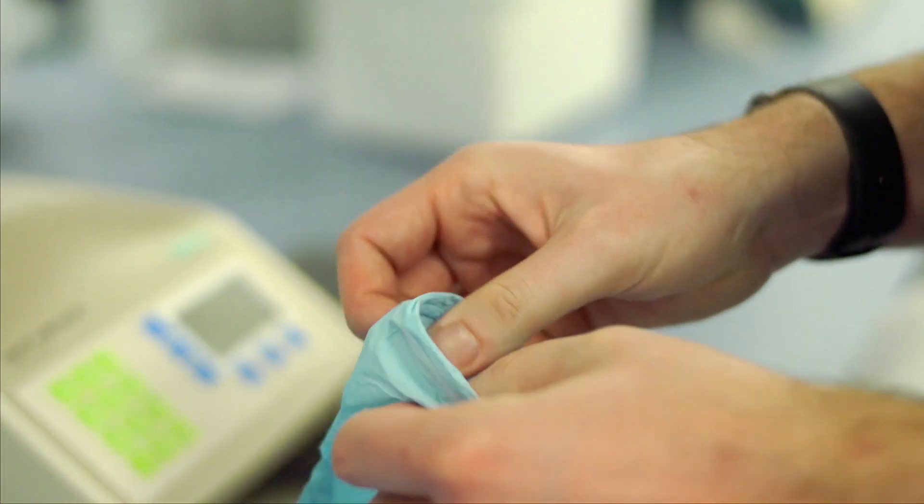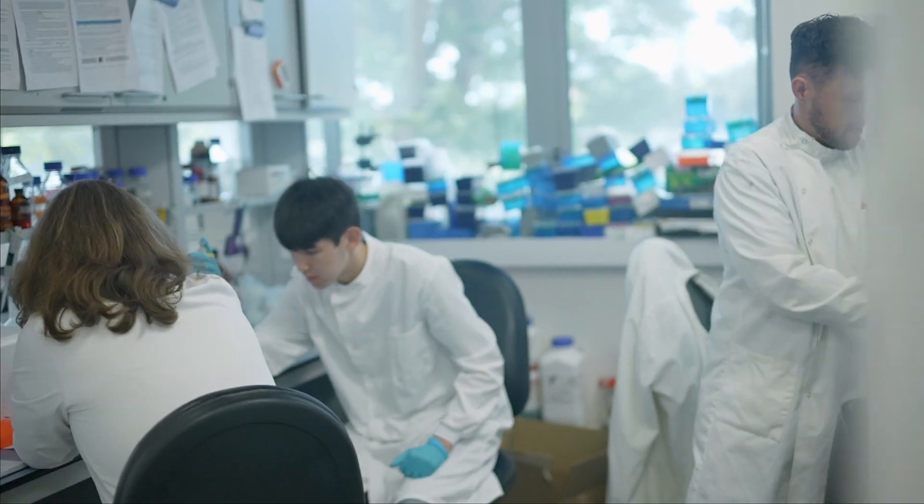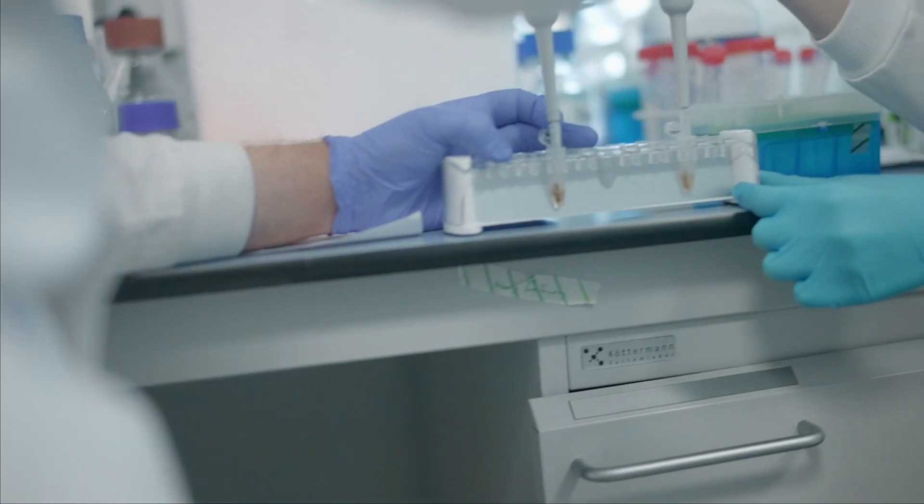The MRes Science course runs across the whole of the Faculty of Science. It's very different to other masters in that it offers students the opportunity to carry out research in a research lab as part of a group and be part of a research team, supervised by a world-class expert in that area.